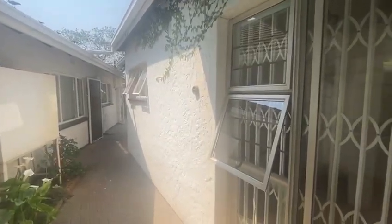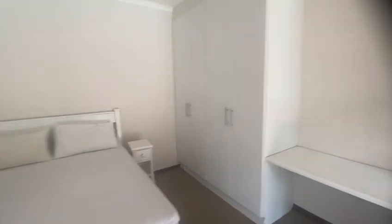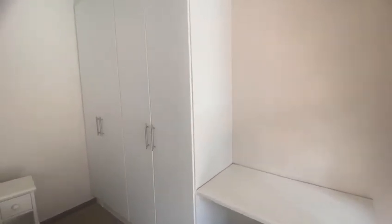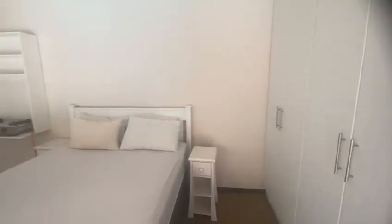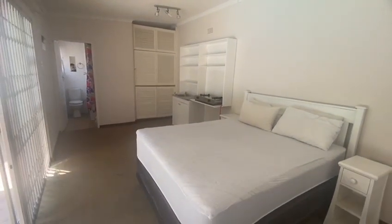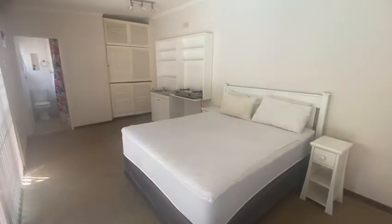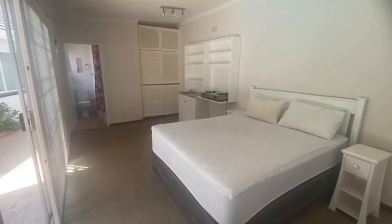That is the laundry area and the washing line. You're welcome to use the washing machine. So this is a cottage in Blairgowrie, Randburg. If you know a student who's looking for accommodation, please share the link with them.